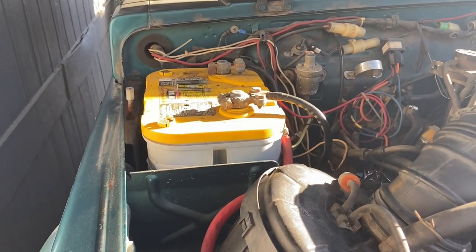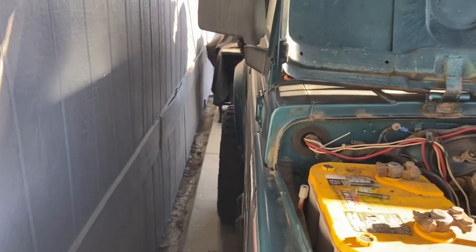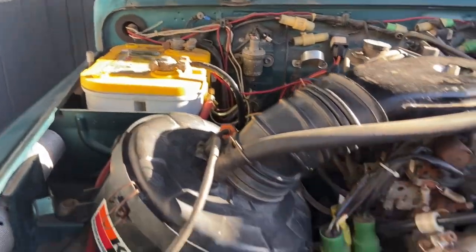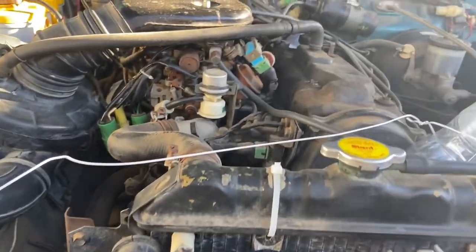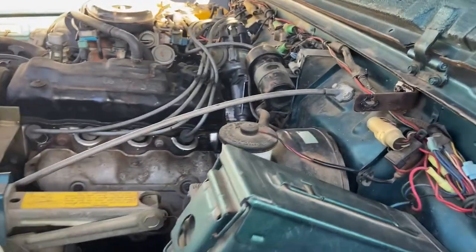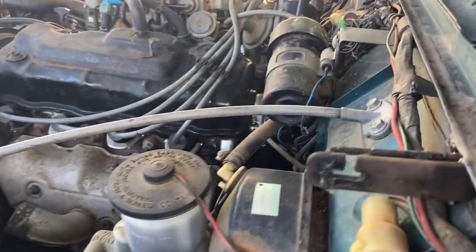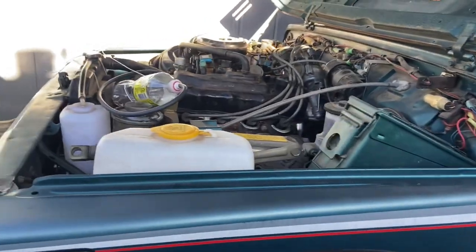Battery is shot — I've got to get a new one, and I actually got it on order on a special deal. Replaced the battery, cleaned the air filter, cleaned up around the engine as much as I could. Put on a new rotor and cap. Got a new seal for the distributor because it's leaking oil on the distributor.